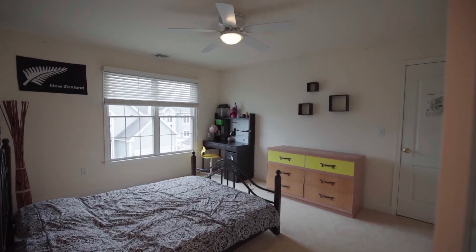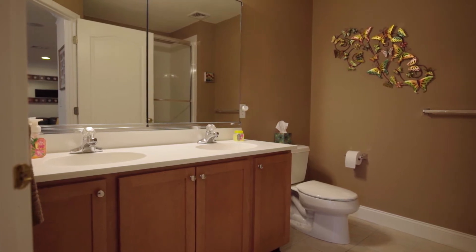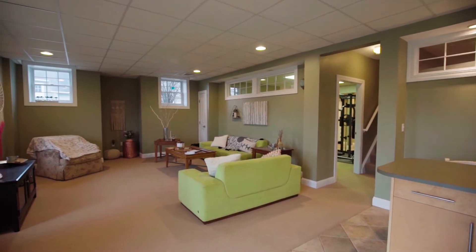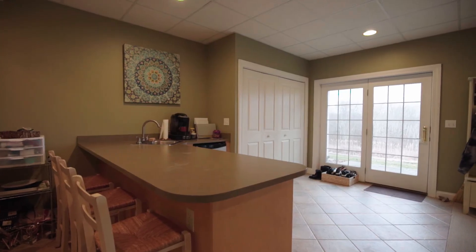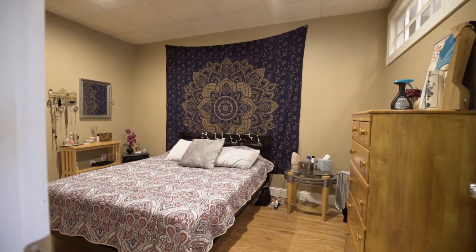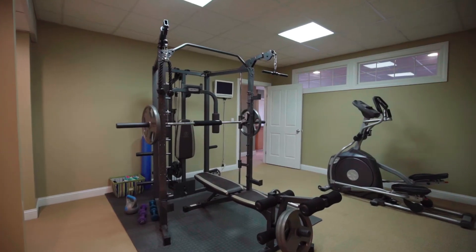Two bedrooms are also on this level and share a full bath and a dual sink vanity. The lower level of the home includes a recreation room with a wet bar and walkout access to the patio. An additional bedroom, a full bath, and a gym area round out this floor.